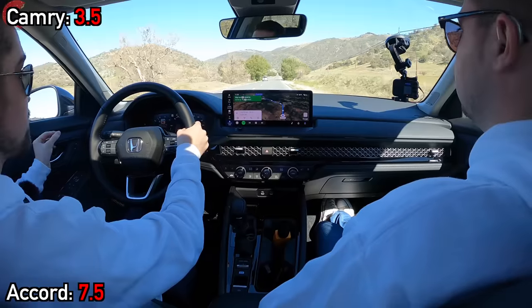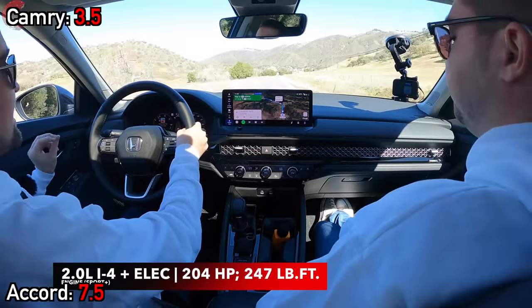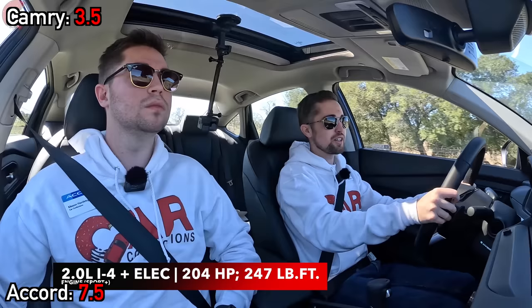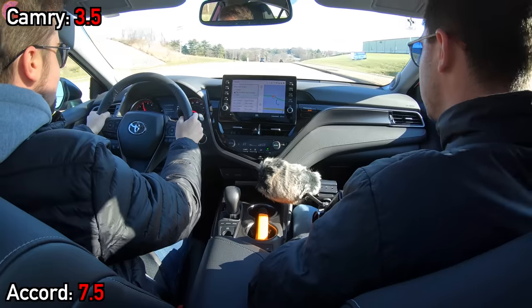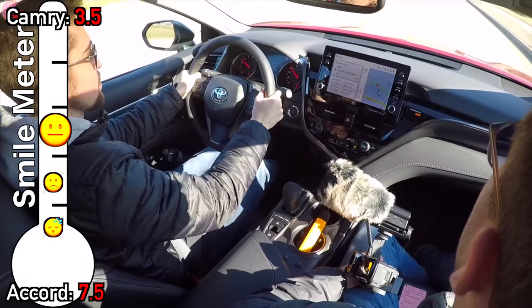We're off with the all-new Honda Accord Touring. The Touring model, as well as most trim levels in the all-new Accord's lineup, is a hybrid exclusive. What you get is Honda's new fourth-generation two-motor hybrid system, combining a 2.0-liter four-cylinder engine with two electric motors. Total system output is 204 horsepower and 247 pound-feet of torque — both up from the previous hybrid system offered on the Accord, especially the torque figure.